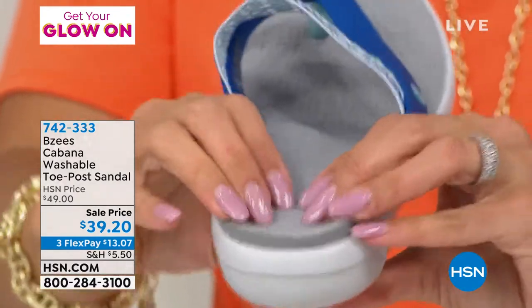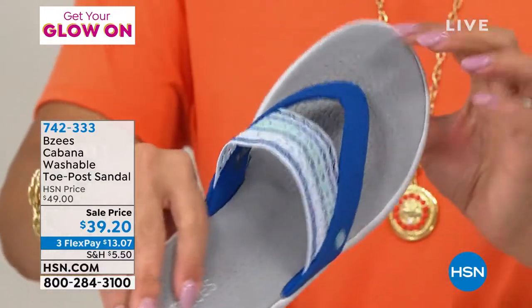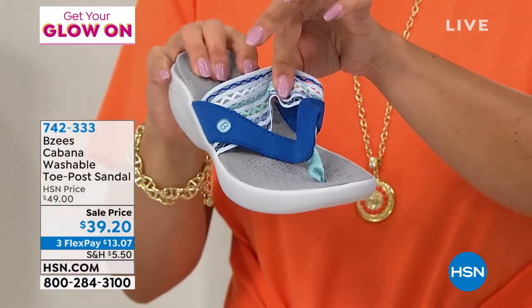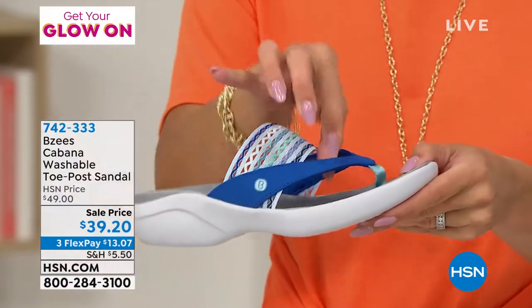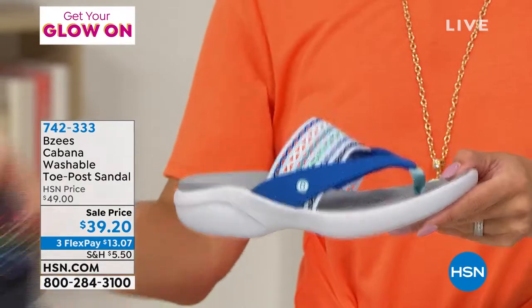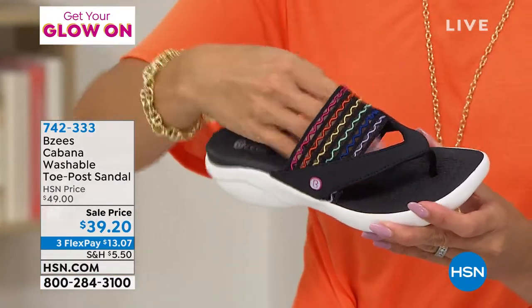This is what Beezies is all about. We're proprietary and a top five nationwide shoe brand, and all of our shoes are designed by a woman. I think that is so important because women know what women want. You're going to get great design and great style.